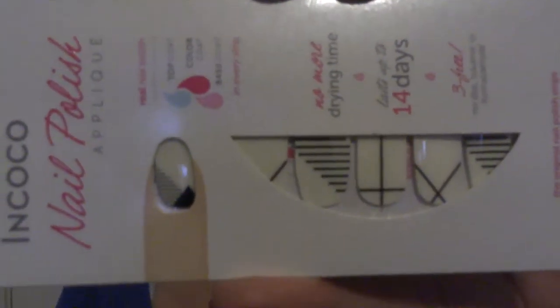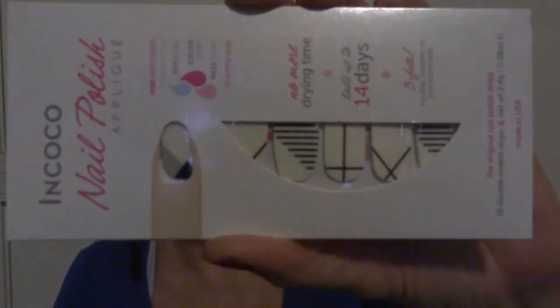These have been some pretty amazing samples and nice sizes. They sent me a cocoa nail polish applique — lasts up to 14 days — and this is a full set of 16 nail applications.